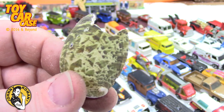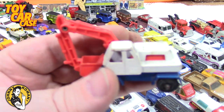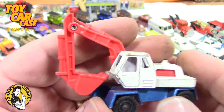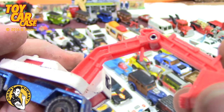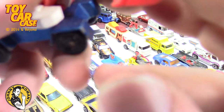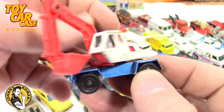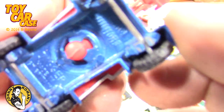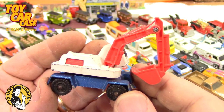Here's another Shell. Look at this — Corgi Junior front end loader, or scooper, or excavator — with the arm still intact! It's broken a little bit — it came out of its piston, or maybe it's supposed to be like that. But it pivots all the way around! Digger, made in Great Britain, Corgi Junior. Is that cool or what — red, white, and blue!